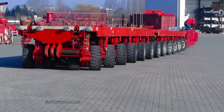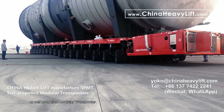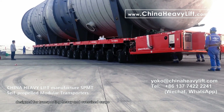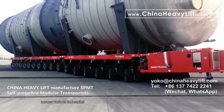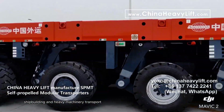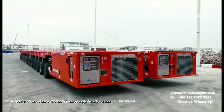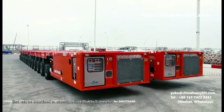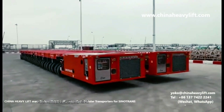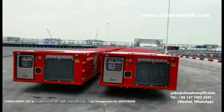The Scheuerle SPMT, or Self-Propelled Modular Transporter, is a cutting-edge vehicle designed for transporting heavy and oversized cargo across various industries, including construction, shipbuilding, and heavy machinery transport. Known for its modular design, the SPMT consists of several interchangeable modules that can be combined to meet specific load requirements. Each module is self-propelled, equipped with its own propulsion system for independent movement and exceptional maneuverability.